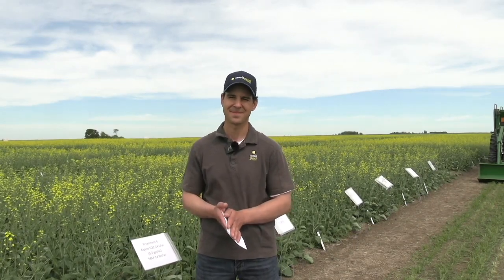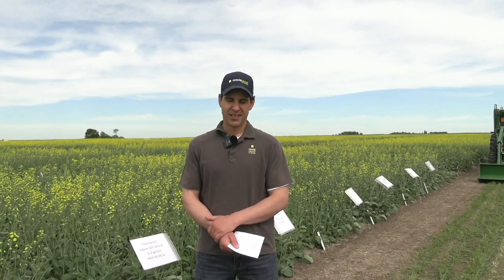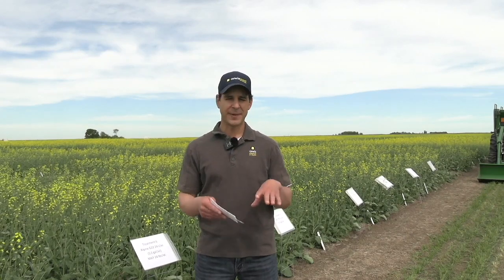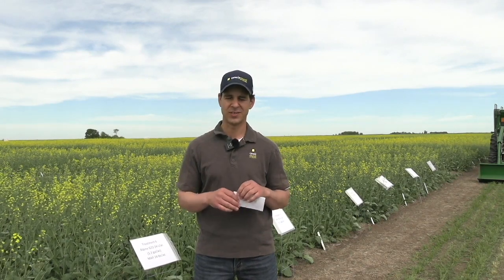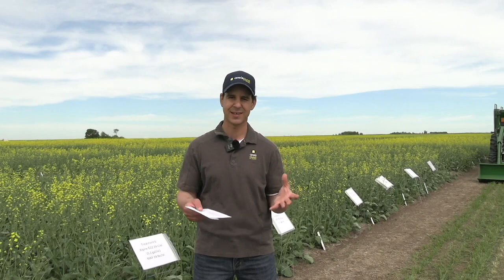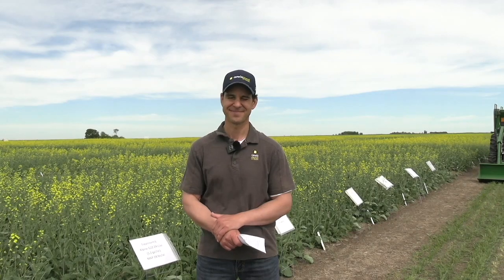With input prices high this year and potentially next year, growers may be tempted to cut back on phosphorus, but that can have serious long-term implications. If you've had a good fertility program for several years, you have some nutrients in the bank. Pulling back on phosphorus as a one-time decision is acceptable as long as you understand the ramifications and plan to rebuild those levels when prices come down. Thanks to Warren Ward for joining us today.